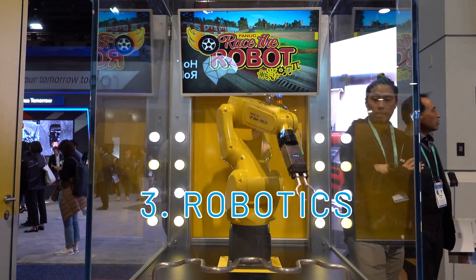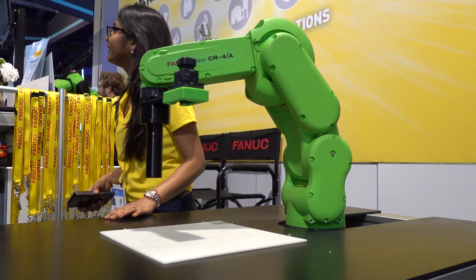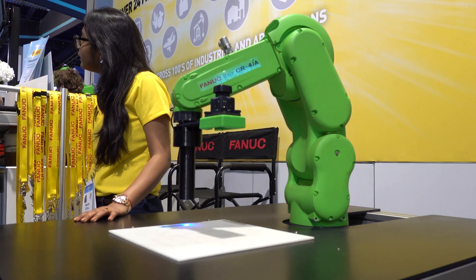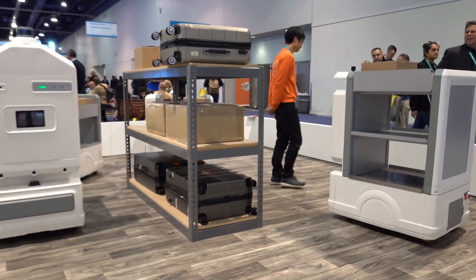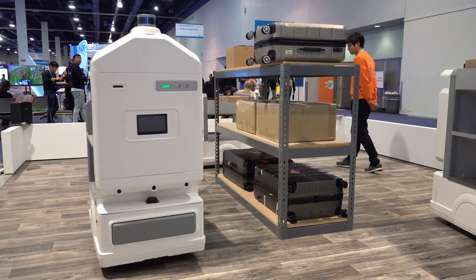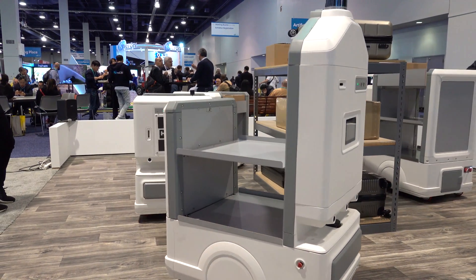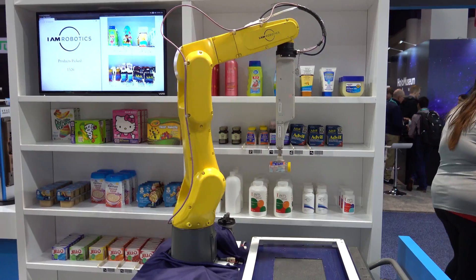Robots were everywhere. What made them different this year was that they were more interactive. Robots and variations of robotics showed how they can help humans rather than just replace them or take over their jobs. With the right solution, I think robots would definitely help to increase human productivity. They are aimed at taking the load off human labor and handling remedial tasks that could be more physically demanding on a human's body.